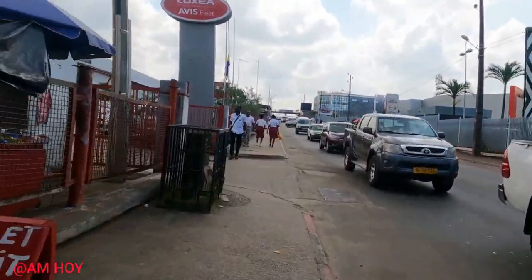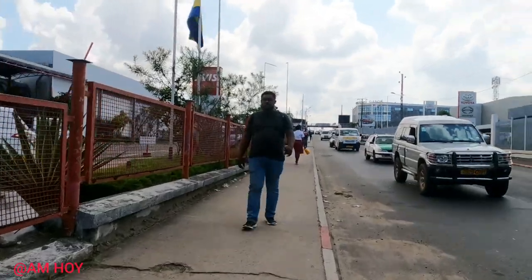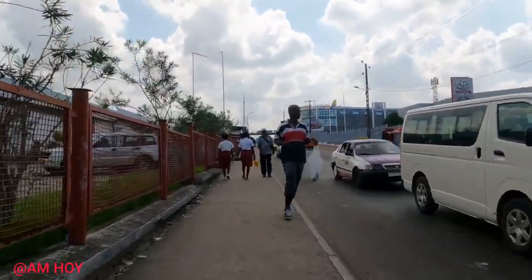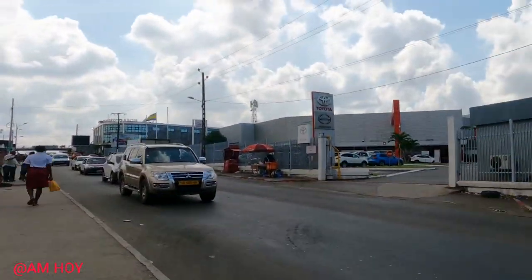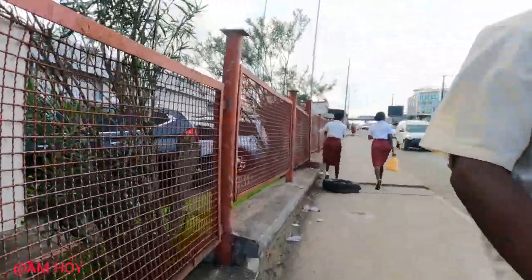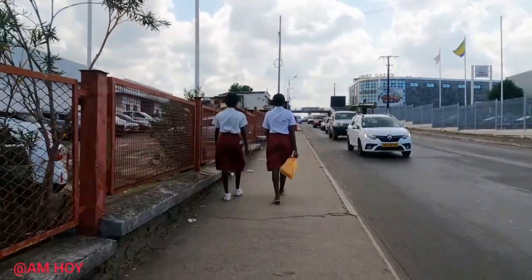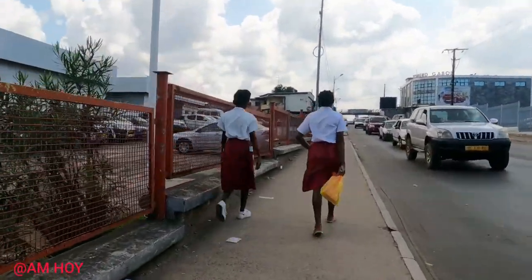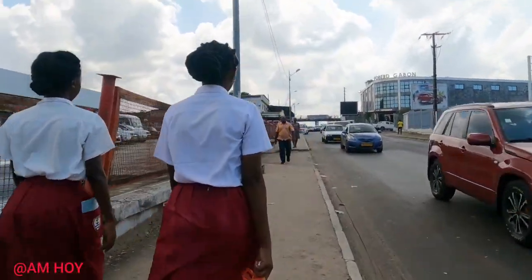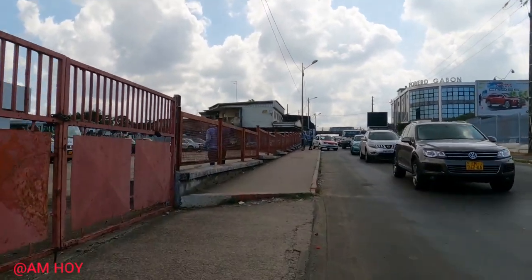All of these are automobiles containers — all of them are automobile containers. This is Toyota — the house of Toyota right there. All the Toyota cars are in there. Toyota is one of the most well-known car brands in the world and the most common mark. If you want to see any other brand, it's across this way.